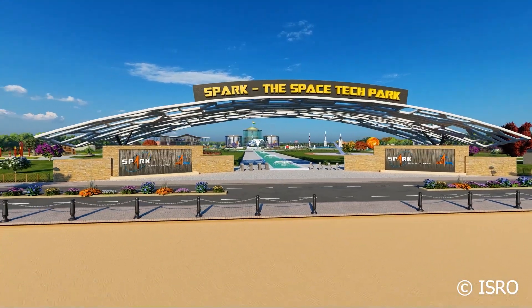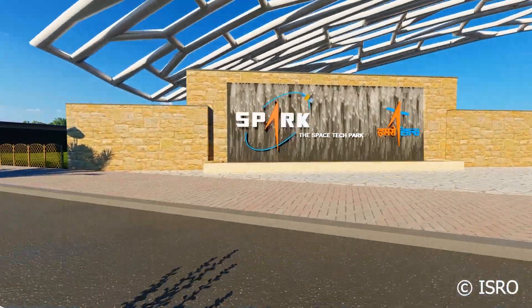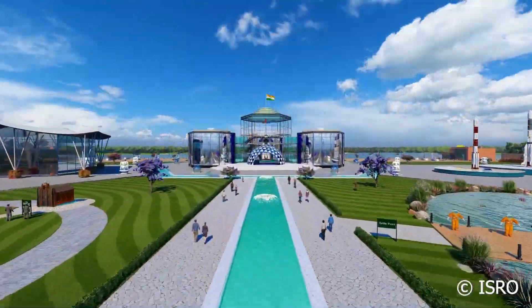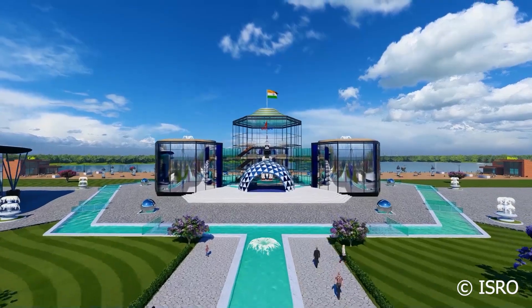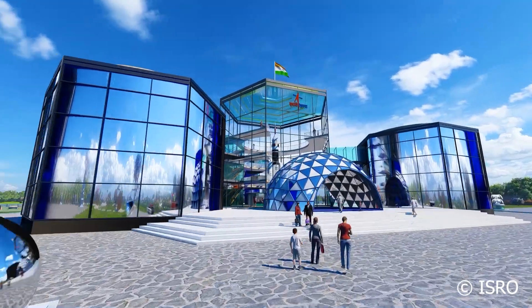So what is SPARC? SPARC is an acronym for the Space Tech Park, a brainchild of the CBPO department of the Indian Space Research Organisation. It is basically a virtual technical park with a virtual museum also situated on its campus.